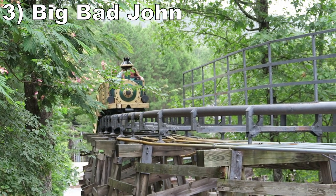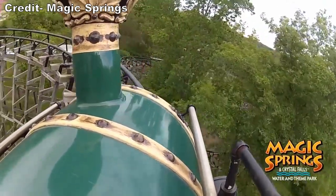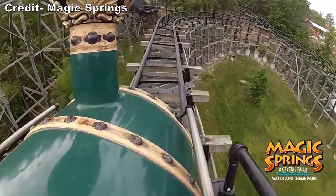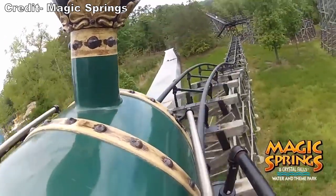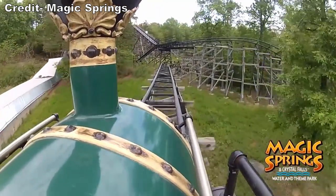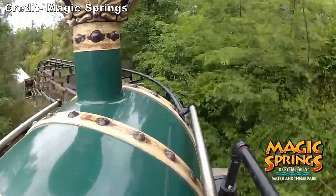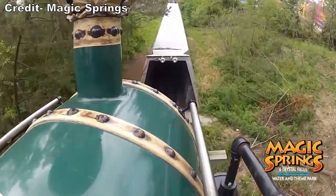Number 3, Big Bad John. This mine train was relocated from Six Flags St. Louis and Dollywood, although you'd never be able to tell. This ride seems like it was meant for Magic Springs as it weaves its way through the woods. Almost none of this coaster can be seen off-ride. It's a mostly tame and smooth experience, but that final drop is fantastic in the back row — it offers some frightening ejector airtime as you plunge into a tunnel.